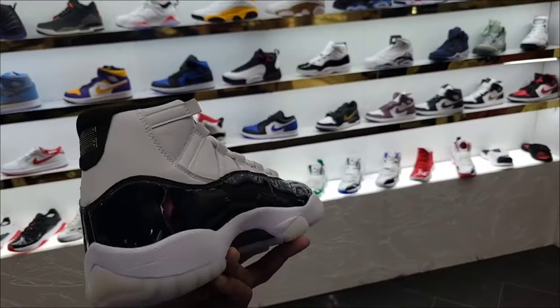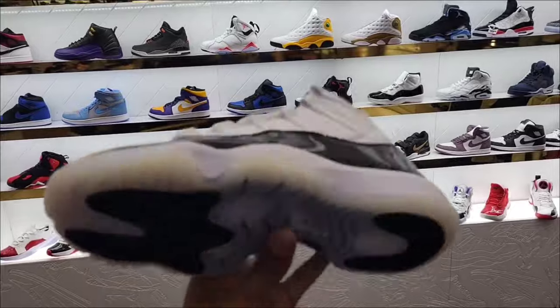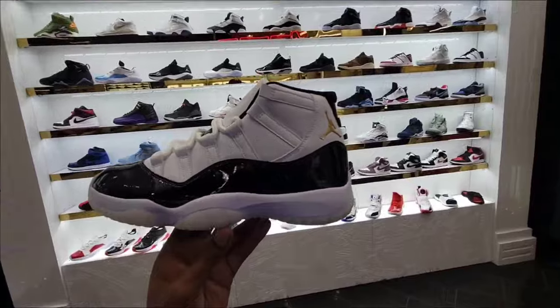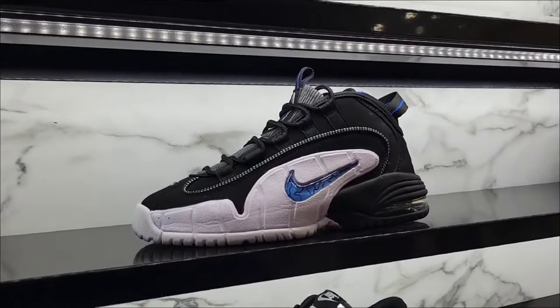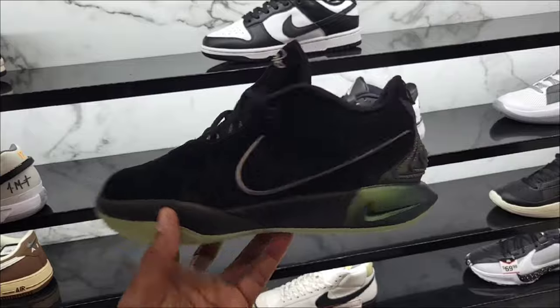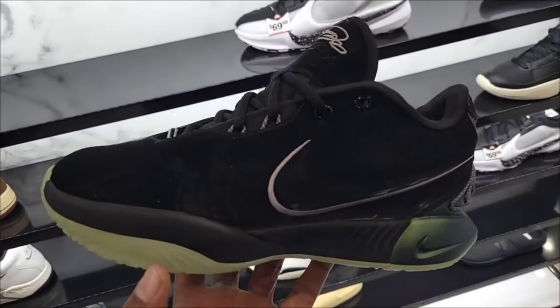We're here at Shoe Palace in the mall — all the same stuff we've seen including Jordan 11s in mid sizes. Walls are pretty loaded up over there. Air Max 21 in the rural colorway, best colorway still here. They now have these LeBrons — definitely clean, still full retail at $200.